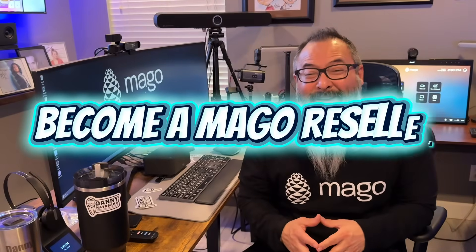Interested in becoming a Mago reseller? Reach out to us and we'll walk you through the steps so that you can become an authorized Mago partner.